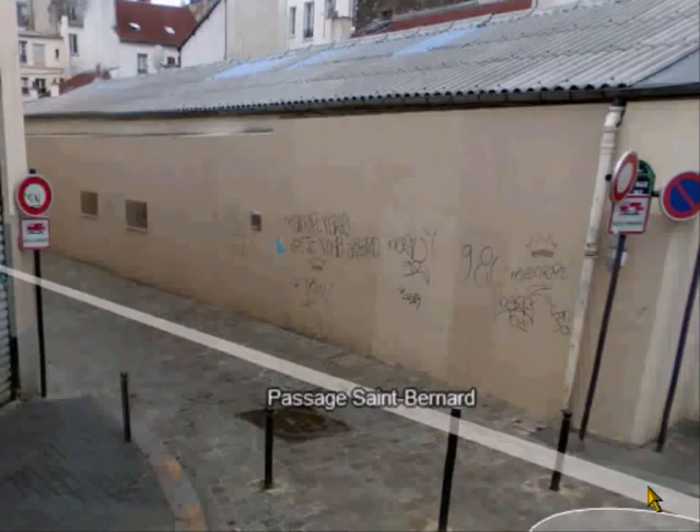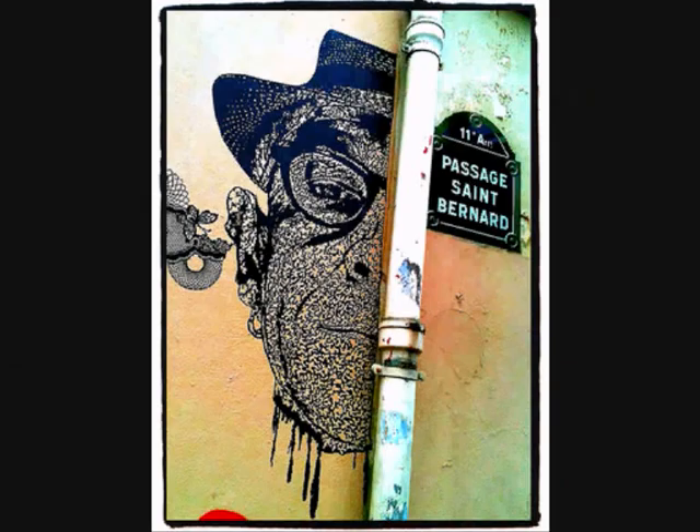You can see it's in the middle of nowhere — pretty anonymous. Passage Saint Bernard, and it looks something like this. That's the surroundings, but it's even smaller than that. There it is: Passage Saint Bernard.